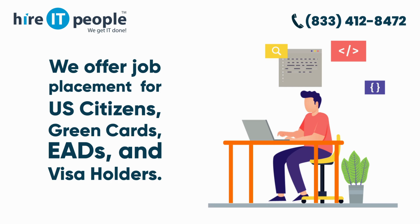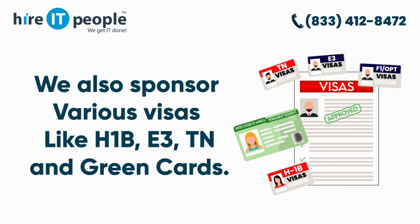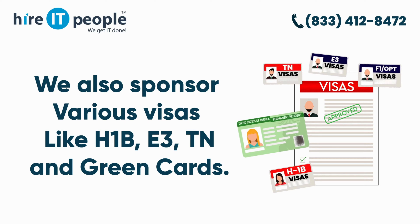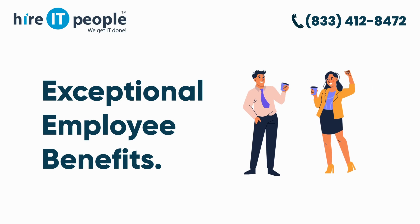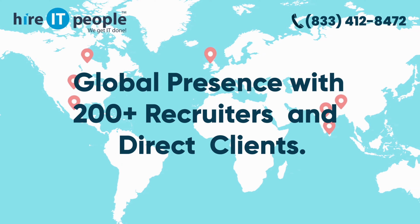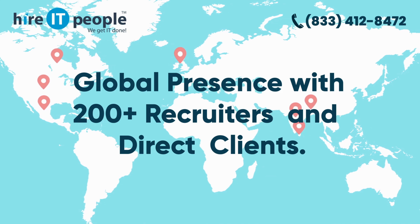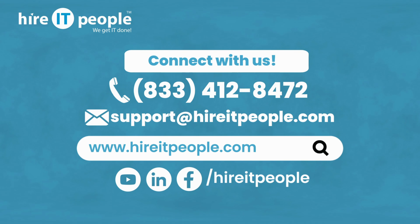Are you an IT consultant seeking a new opportunity? We offer job placement services for U.S. citizens, green card holders, EADs, and visa holders. We also sponsor various work visas like H1B, E3, TN, and green cards. 20-plus years of experience, exceptional employee benefits, highly rated by employees, global presence with 200-plus recruiters and direct clients. Call us at 833-412-8472, email support@higheritpeople.com, or visit www.higheritpeople.com.